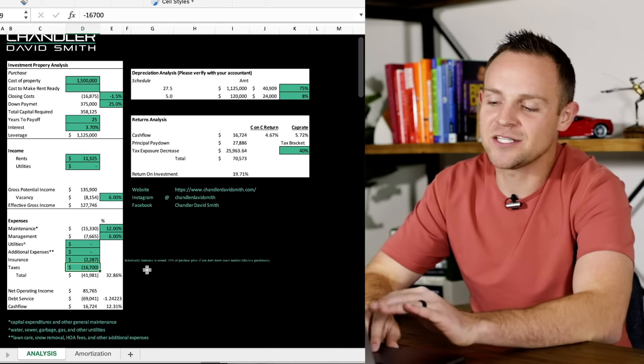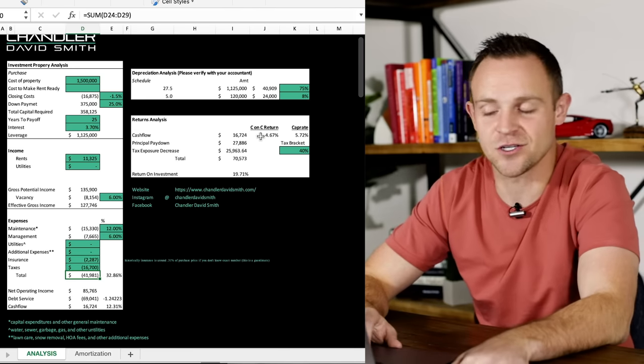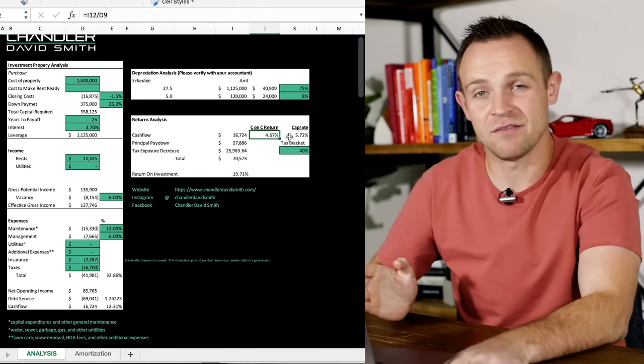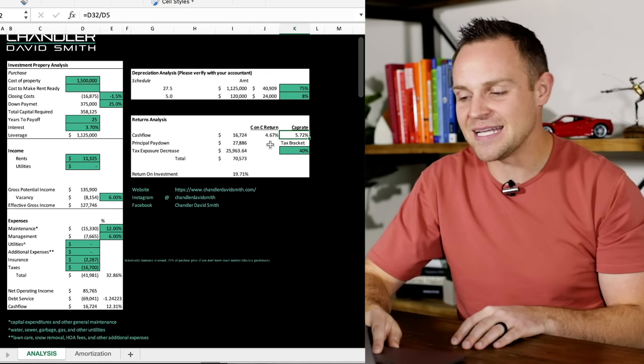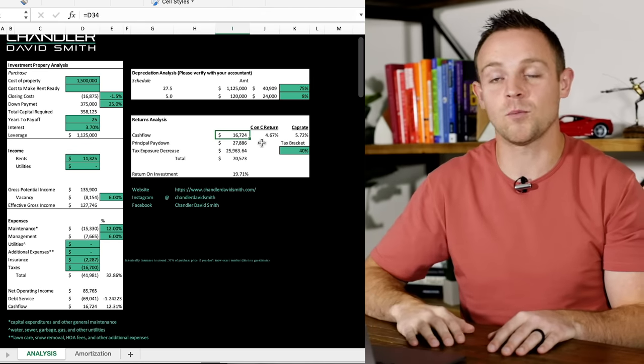Looking at total expenses broken down on the spreadsheet, if you jump to cash on cash return you'll see it's 4.67%, and we're just shy of a 6% cap rate. Right now a lot of you are saying 'Chandler, that's a totally crappy deal.' Here's the reality — a six cap is about where most people are buying in my market right now. However, this property was severely mismanaged. That means it's cash flowing only $16,000 a year for a very large investment — that's where you get that 4.67% cash on cash return.